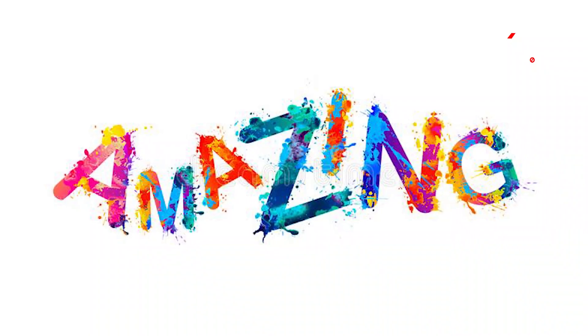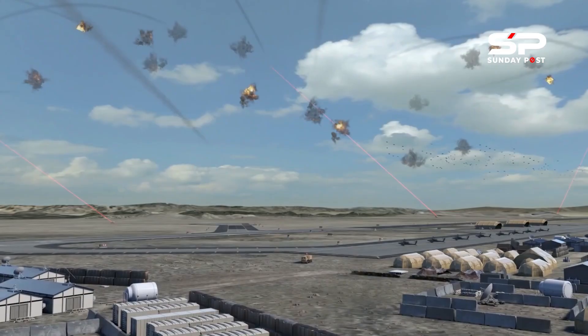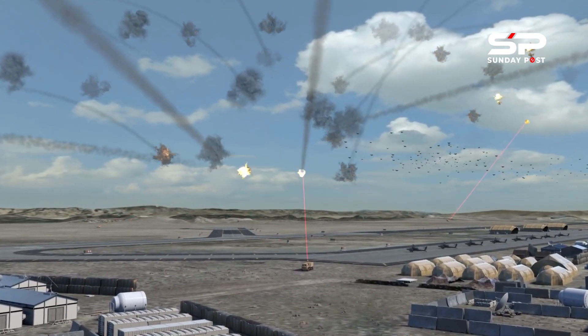It's amazing what our adversaries are developing — a small amount of munition on a small drone, in large quantities, can rapidly overwhelm the capabilities of protected systems that we already have.